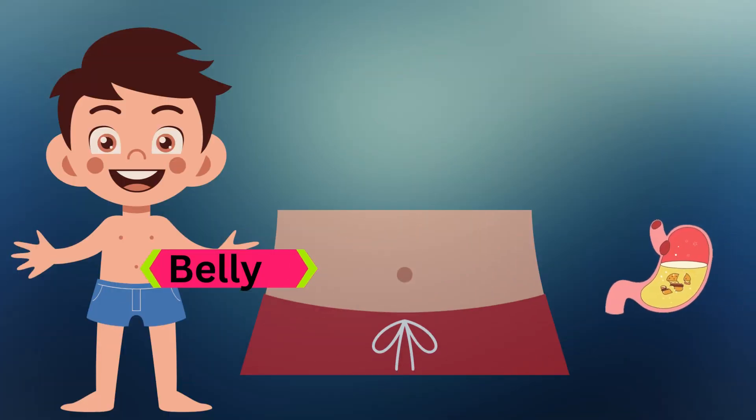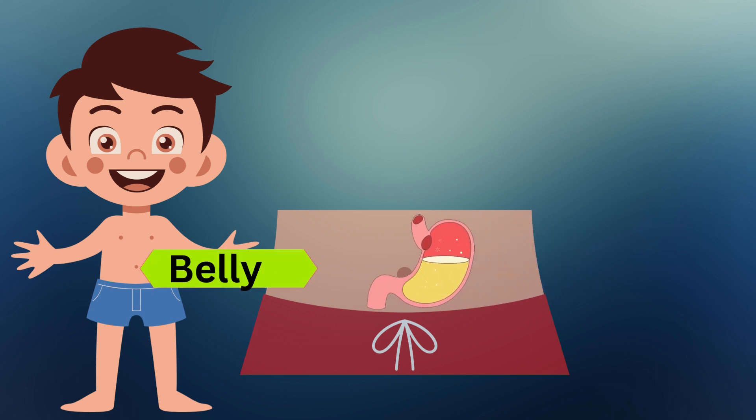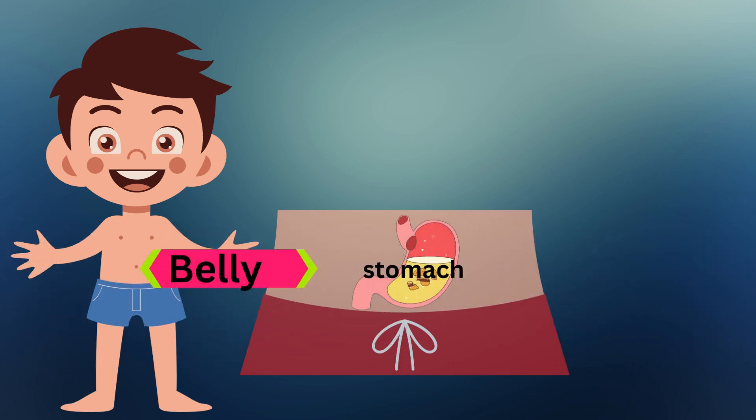This is the belly. The belly has a stomach which helps digest the yummy food we eat. It's like a food processing machine.